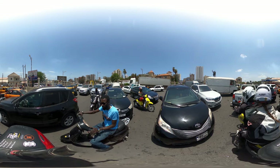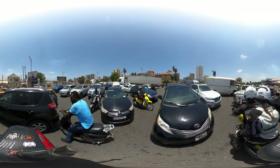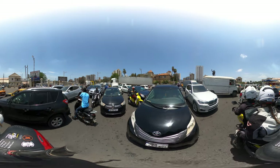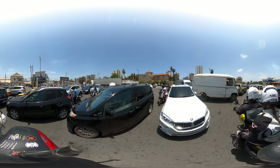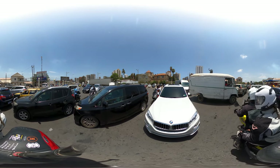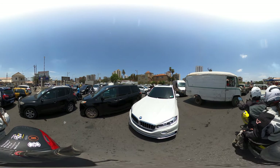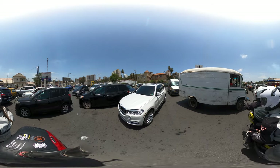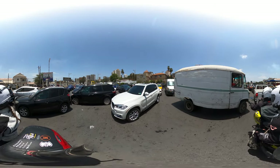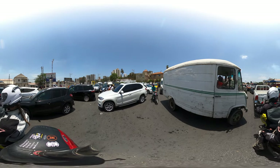Wow guys, it really is madness here. The air temperature is 36 degrees and humid, so you're just sitting here sweating.